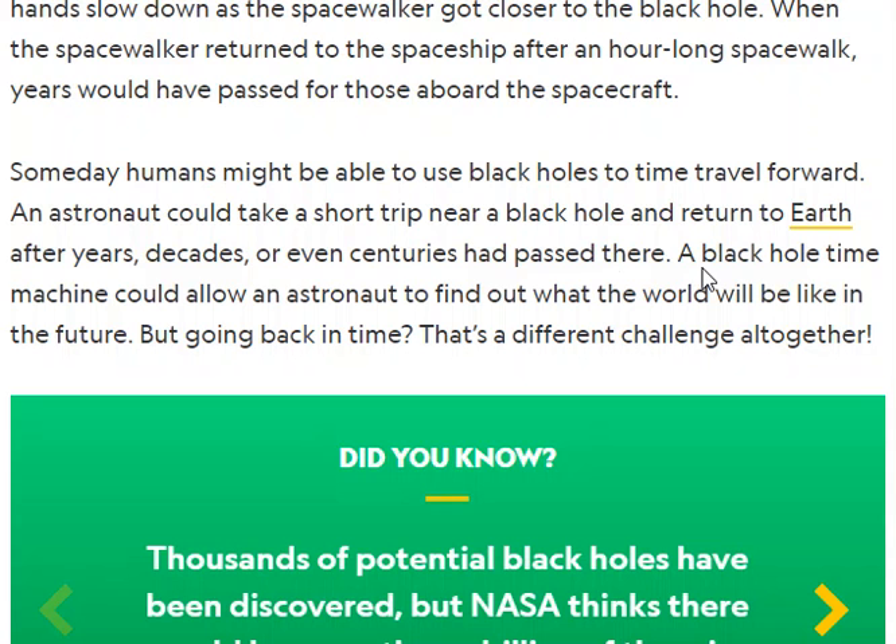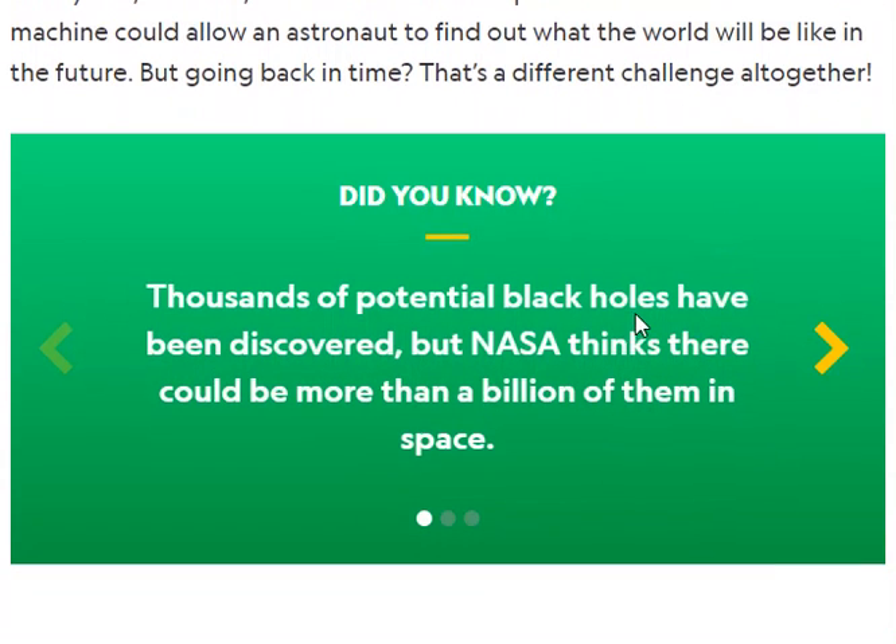That sounds like a good movie, huh? Someday humans might be able to use black holes to time travel forward. An astronaut could take a short trip near a black hole and return to Earth after years, decades, or even centuries had passed there. A black hole time machine could allow an astronaut to find out what the world would be like in the future. But going back in time — that's a different challenge altogether.